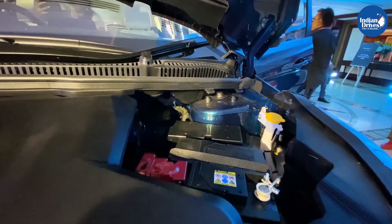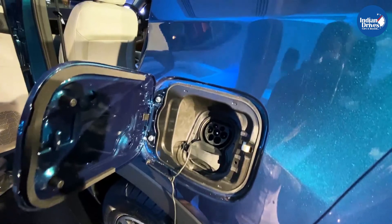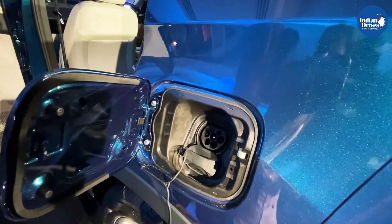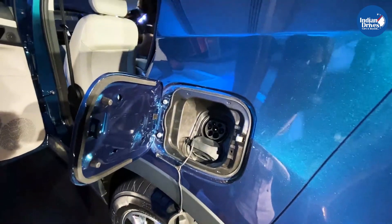Charge times for the Nexon EV via a home charger are rated between 7 to 8 hours for a complete charge, while charging through a fast charger can charge the batteries from 0 to 80 percent in just 60 minutes.